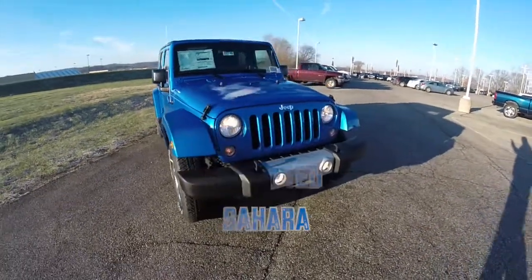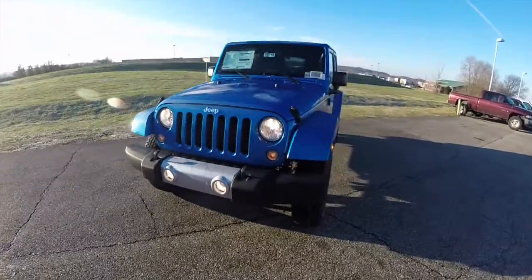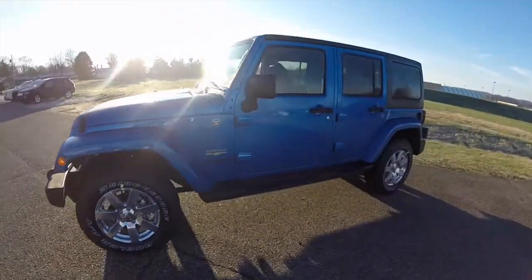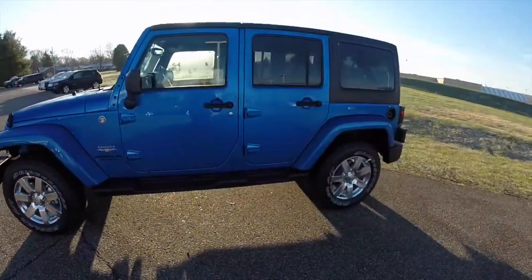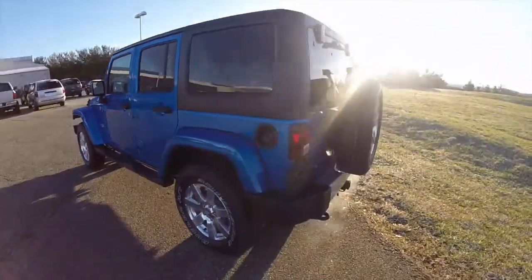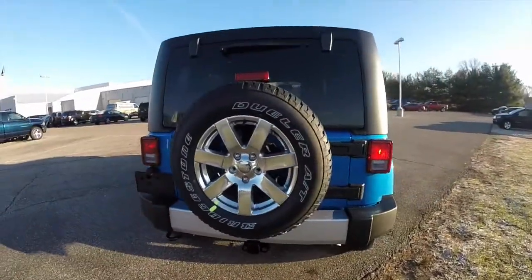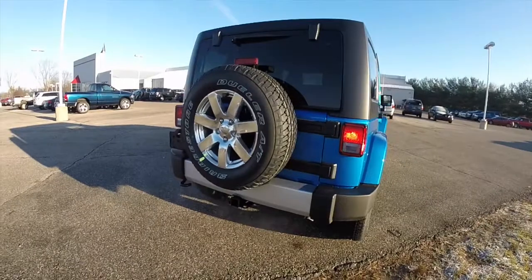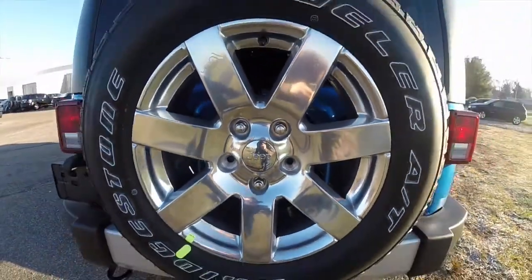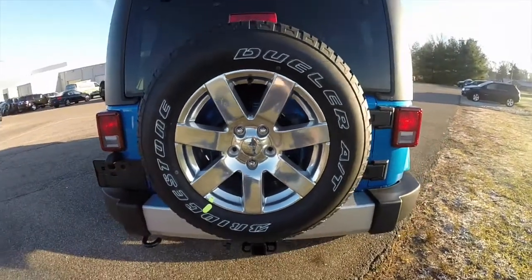Hello everyone. Today we're going to take a quick walk around and look at this brand new 2015 Jeep Wrangler Unlimited Sahara. This Wrangler is in Hydro Blue Pearl Coat Metallic with a black leather interior. It is powered by a 3.6 liter V6 engine with a 5-speed automatic transmission. It has 18-inch Bridgestone Dueler AT tires with 18-inch polished aluminum wheels.